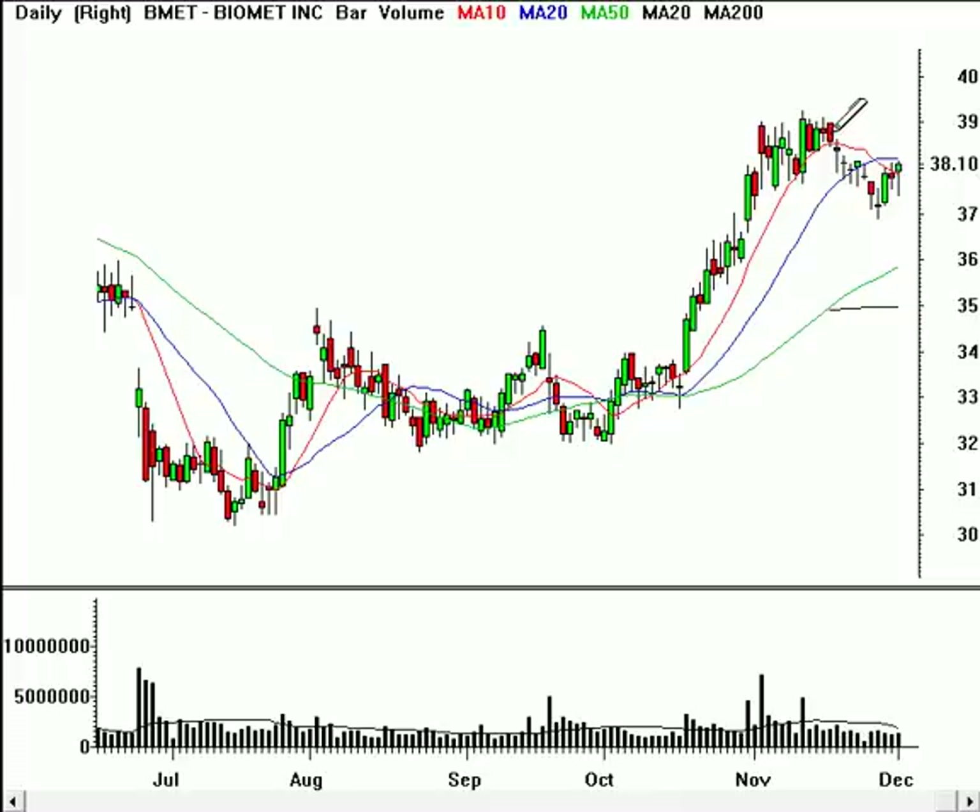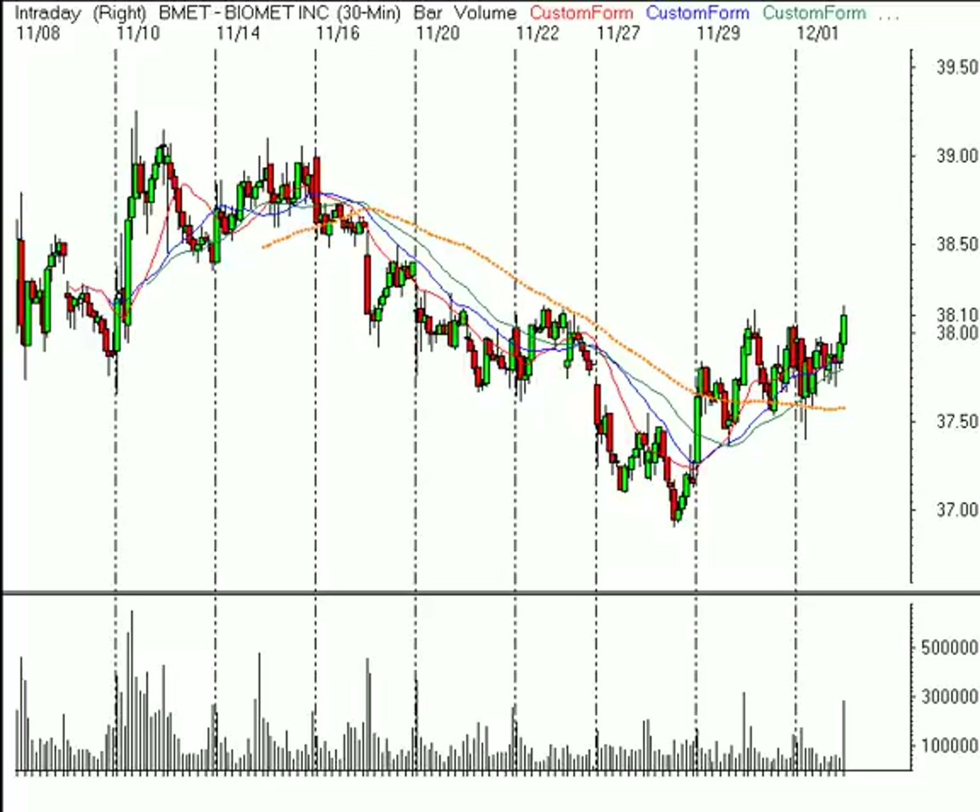On a daily time frame, you can see it's just recently pulled back and now it's started to stabilize. When we look at a shorter-term time frame, like the 30-minute, you can see that it's close to breaking out on a short-term basis past what looks like an inverted head and shoulders pattern. The height of this pattern, from the top of the head at $36.90 up to the neckline at $38.10, is $1.20. If we add that to the neckline, we'd have a price target of $39.30.